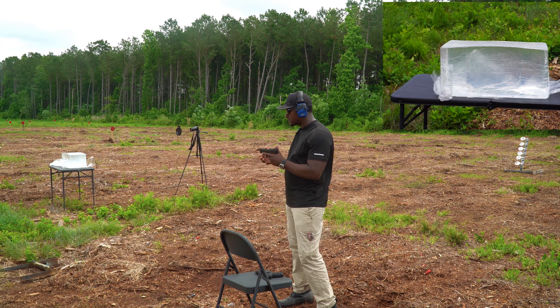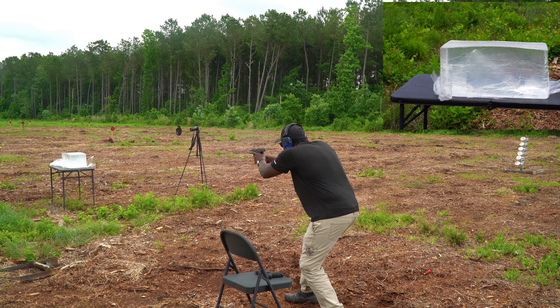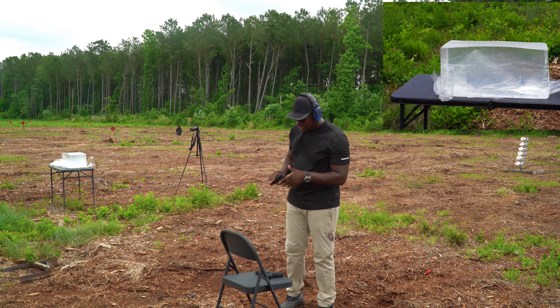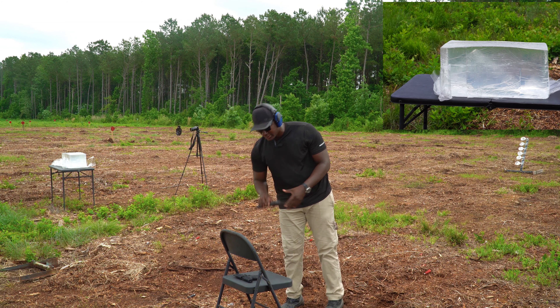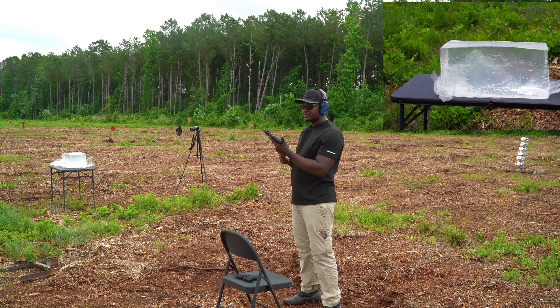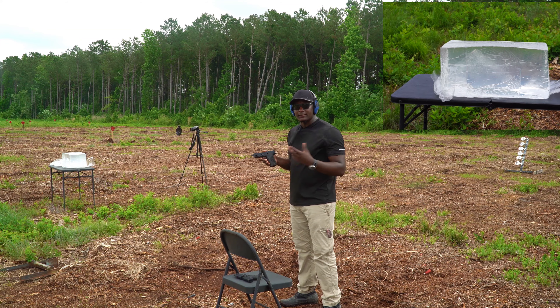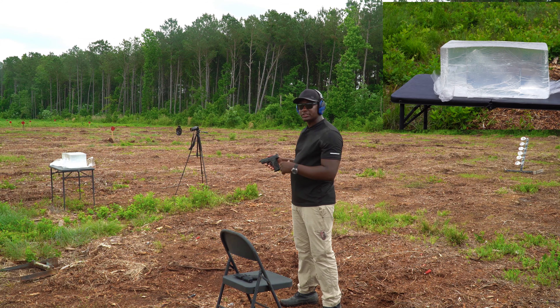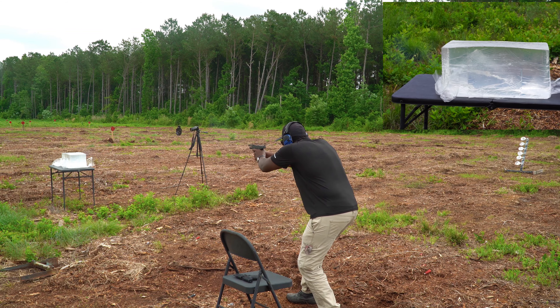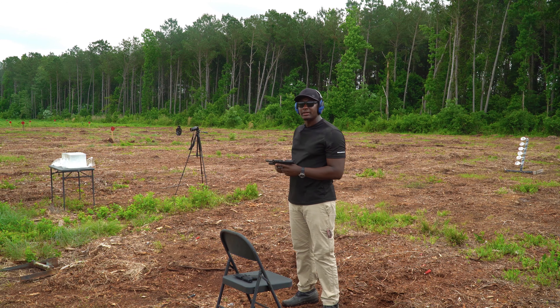Let me try the .22 first. Okay, that was that one — not even going to check yet. Now going straight to the 9 millimeter. I believe this is a 147-grain bullet. Going to try my 9 mil and see which one penetrates the furthest. Okay, there are my two rounds — let's step downrange and see what happened.